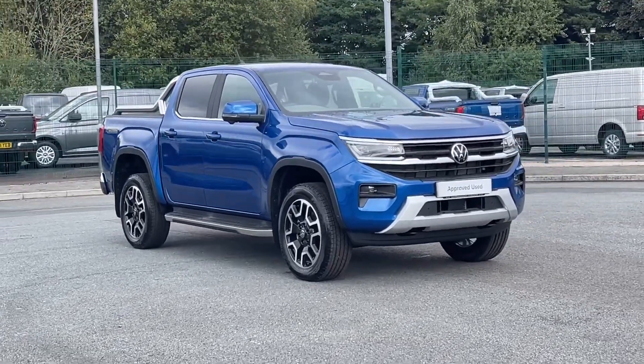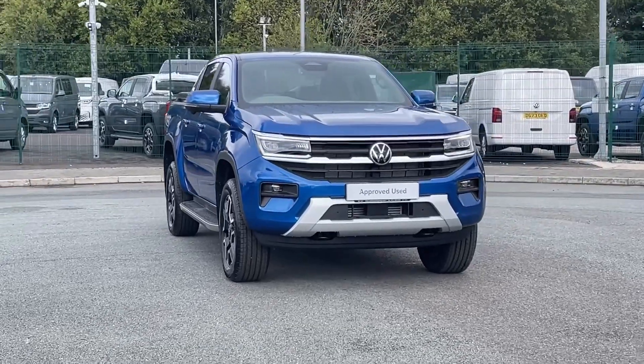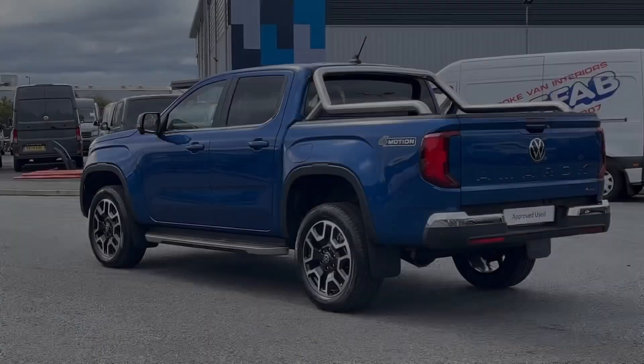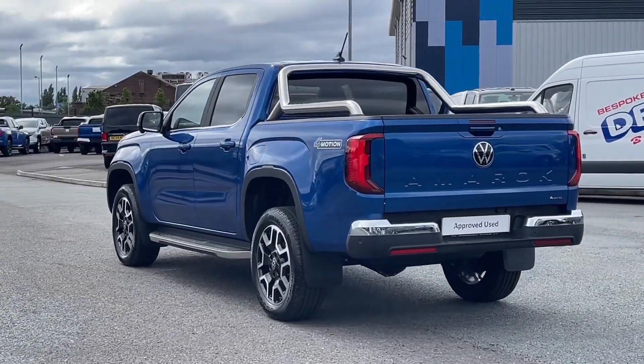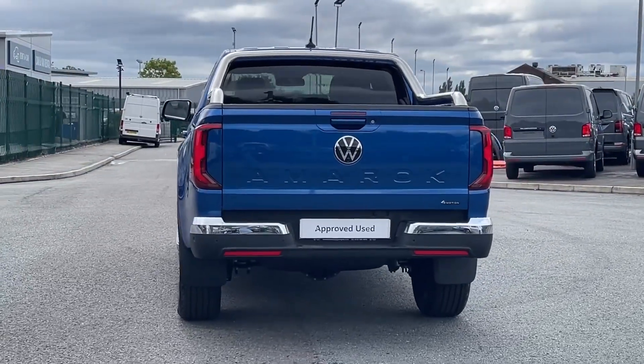Hello and welcome to Volkswagen Van Centre Liverpool. I'm Rachel and today I'm going to show you around this Amarok Style 205 finished in Bright Blue. This van comes with a 2 litre diesel engine and 4Motion automatic transmission for smooth and reliable journeys.